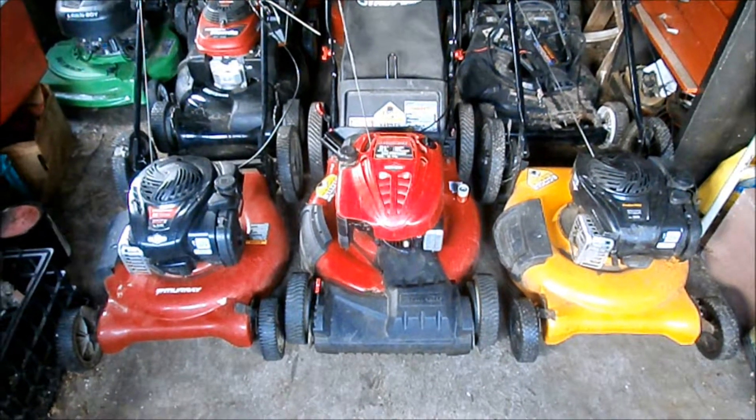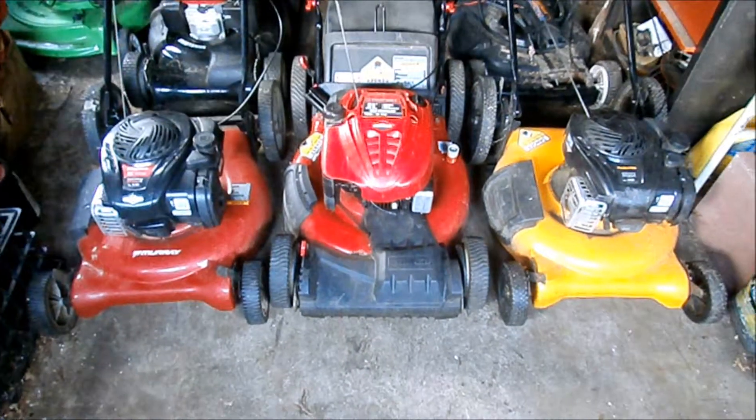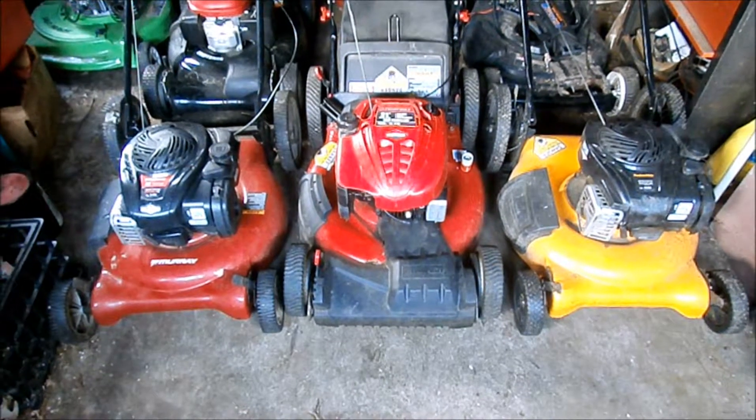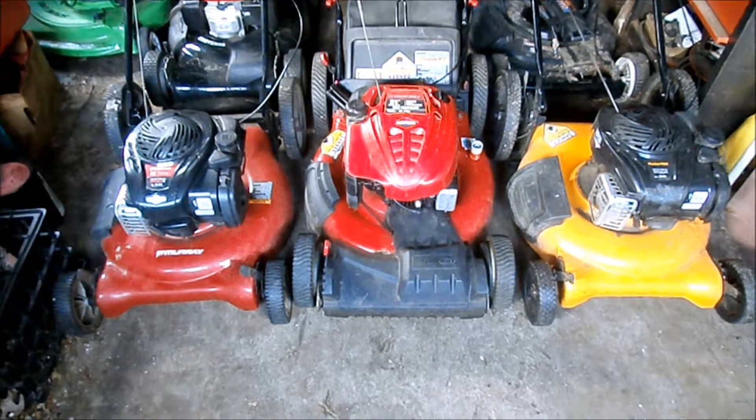Hey YouTube. I wanted to show you my next projects. I went garbage picking yesterday — I haven't found much lately, but look what I found yesterday.